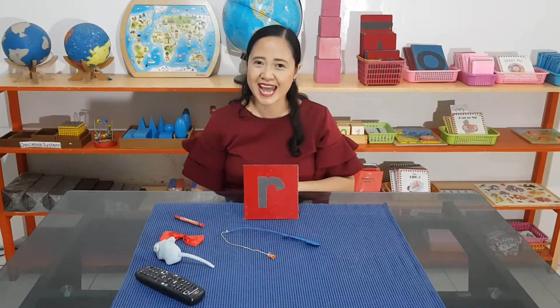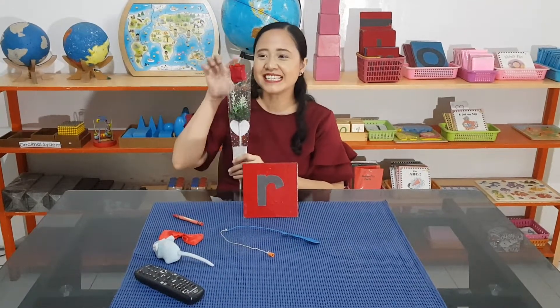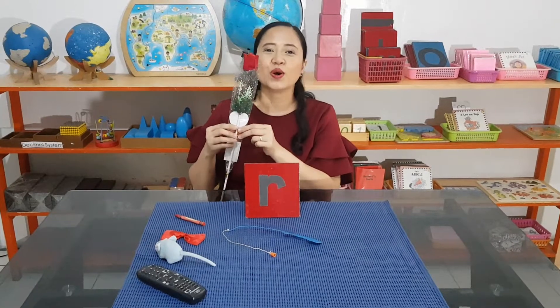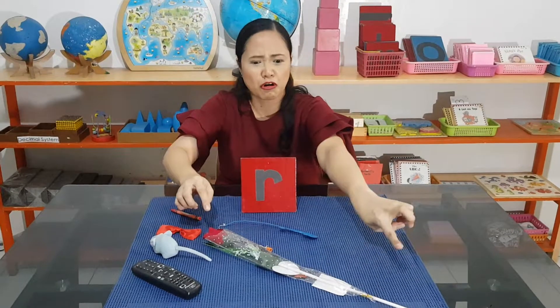You know what? Someone loves me so much and gave me this one. This is a red rose. Red rose. It's long.